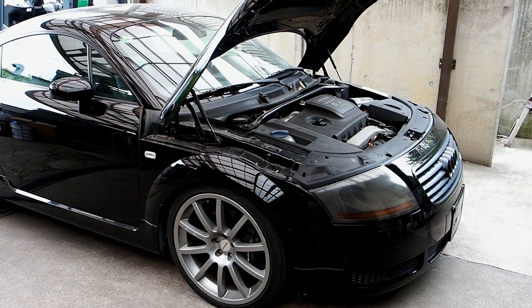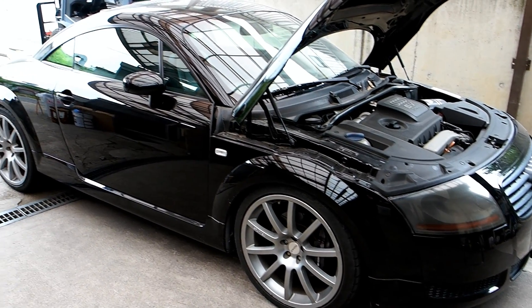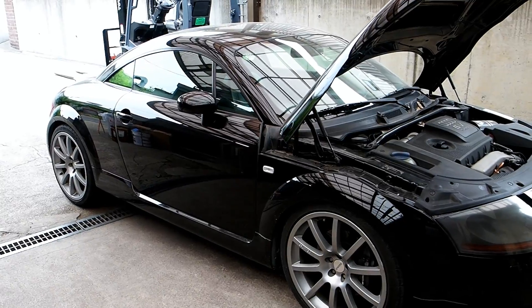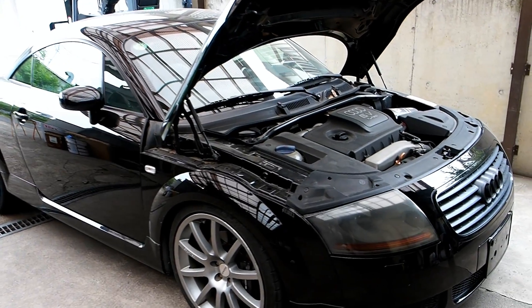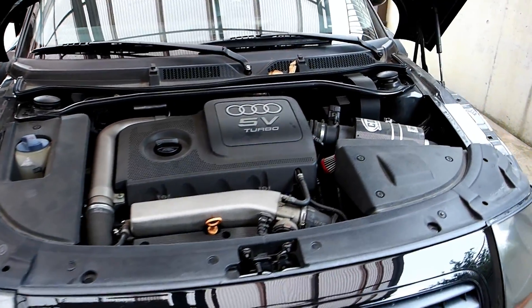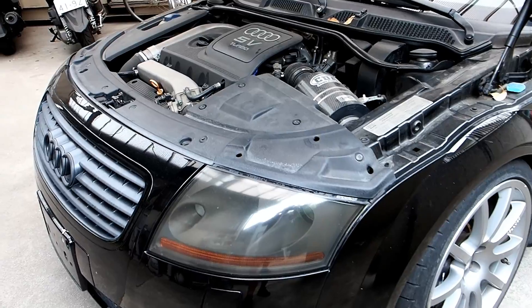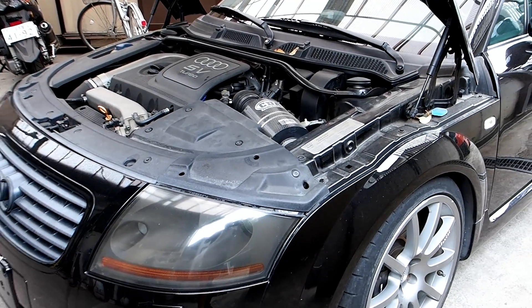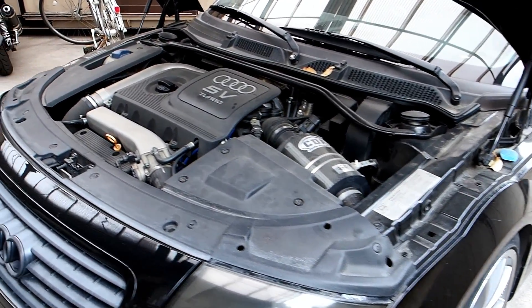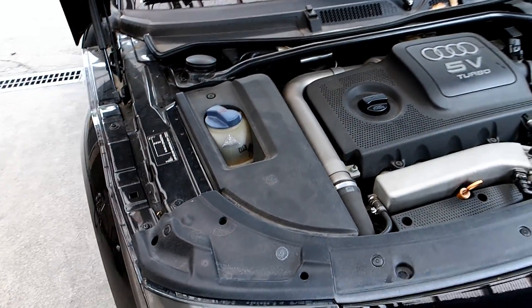Hi everyone, it's Mark from Brave Auto International in Japan. I'm going to show you something on this vehicle. This is an Audi TT that was bought out of auction last week for a customer in Canada. There's actually a video of me checking it at the auction — I'll put a link down in the description. Some customers ask us why we wash the engine bay and why other agents don't.